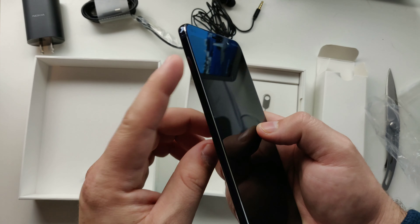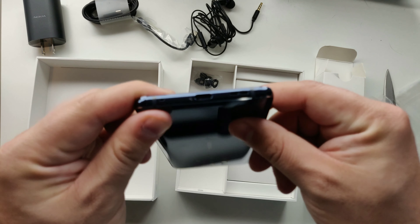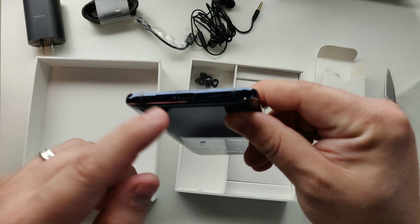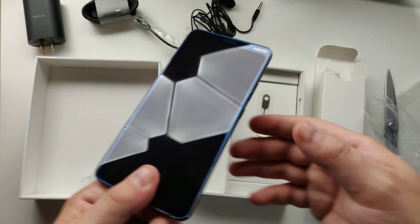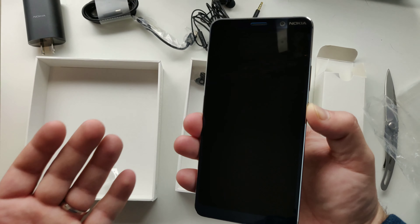Power button, volume rocker — nothing else on this side. No headphone jack; you do have your USB-C port, and nothing on top except for your SIM card tray. IP67 water resistance.